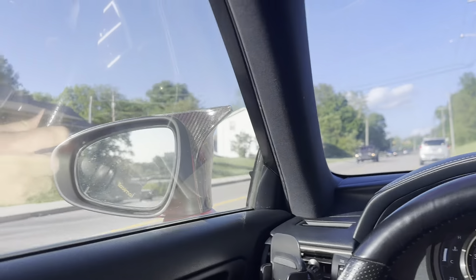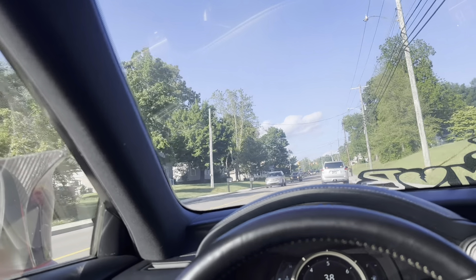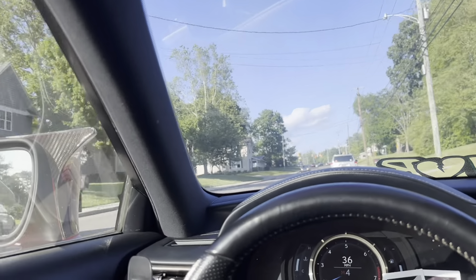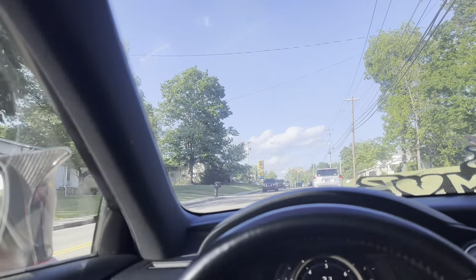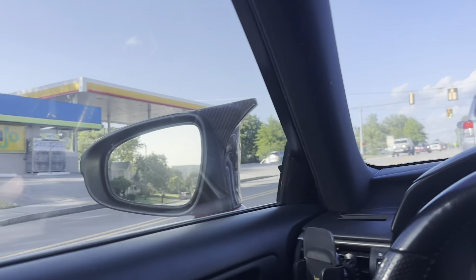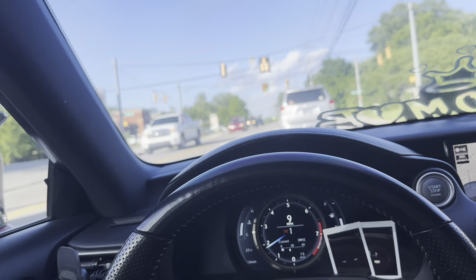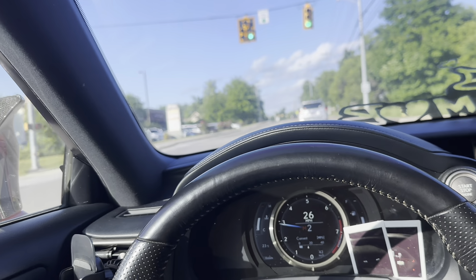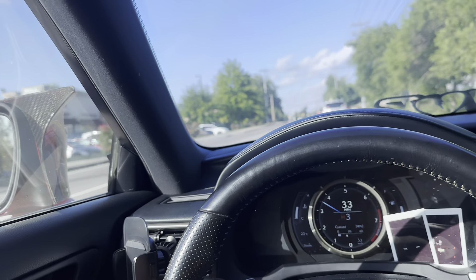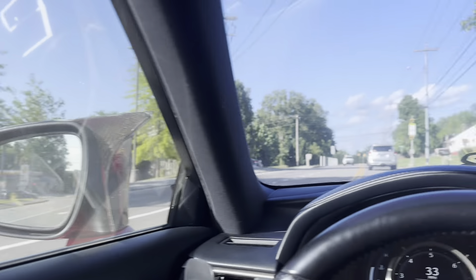Definitely get your tint done there — he's got good pricing and can install any type of tint you need, because it's kind of hard to find an actual shop willing to put on this type of tint. I wanted a tint that doesn't actually look like there's any tint on the car from the inside, which is amazing — you can see out so clearly. I just had five percent before and it was a pain to see at night, but now we've got almost perfect vision out of this car.